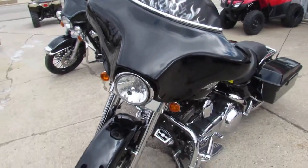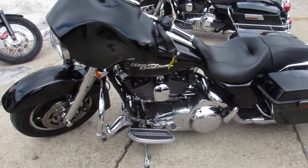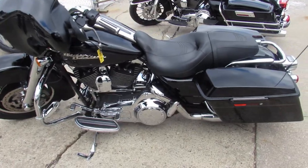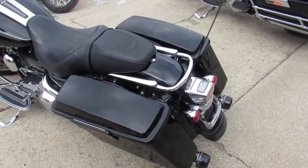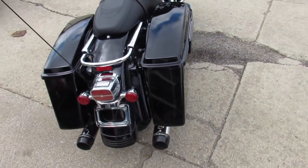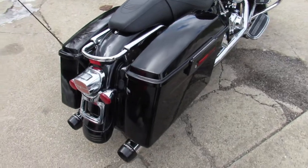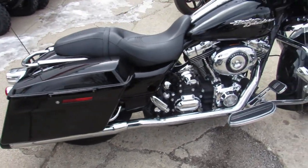This one here won't be here long. It's a 2008, only got 12,967 miles. It's got the vivid black paint that shines like new, chrome all over the place, chrome front end, and it's got some dual Reinhardt exhaust that makes this low-mileage Street Glide sound as cool as it looks.